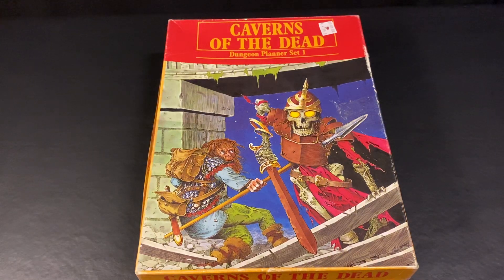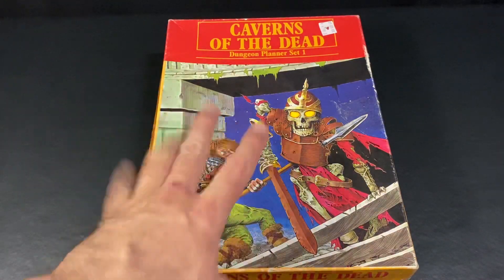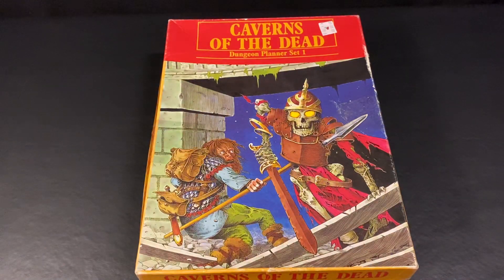Hey everybody, welcome back to the Dungeon Dive, Daniel here. In this video we're just going to take a quick look at three little Games Workshop supplements that I have.